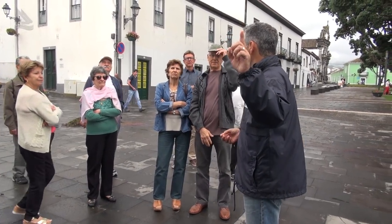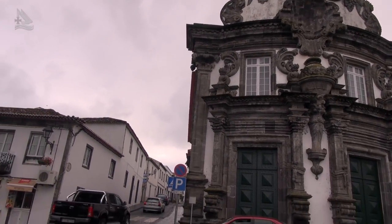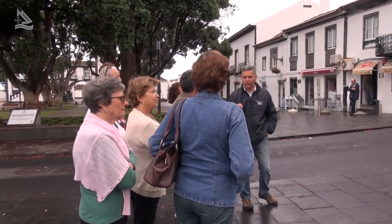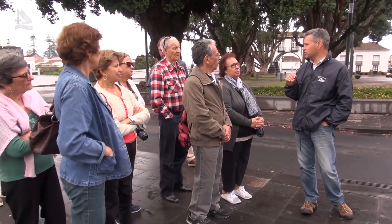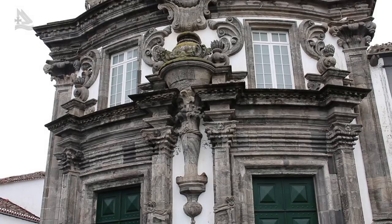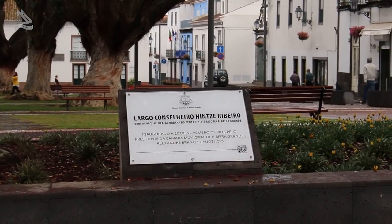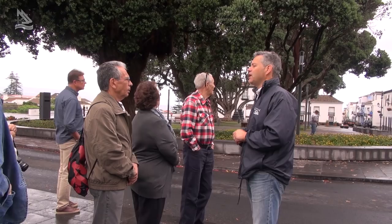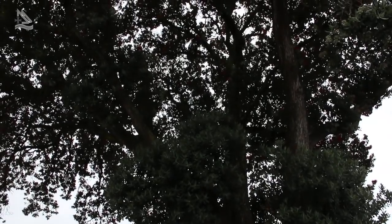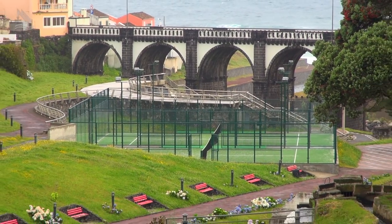Esta igreja é feita de pedra vulcânica. Não é a mesma pedra que vocês estão a pisar, que é basalto — aquela igreja é feita com traquito. Traquito é uma lava geralmente originada de um fluxo muito fluido, que corre muito rápido e é muito líquido, porque contém muita sílica. Queria também chamar a atenção para estas árvores, que são os metrosíderos provenientes da Nova Zelândia e da Austrália, também chamada a árvore do Natal da Nova Zelândia. Para aquecer mais as nossas almas, vamos manter a tradição que temos aqui na Ribeira Grande.